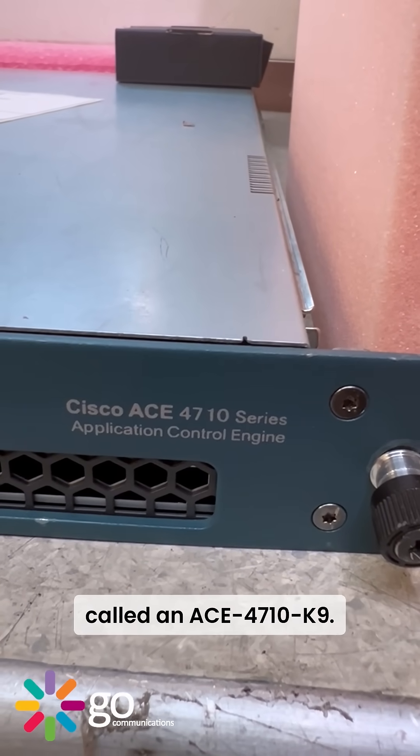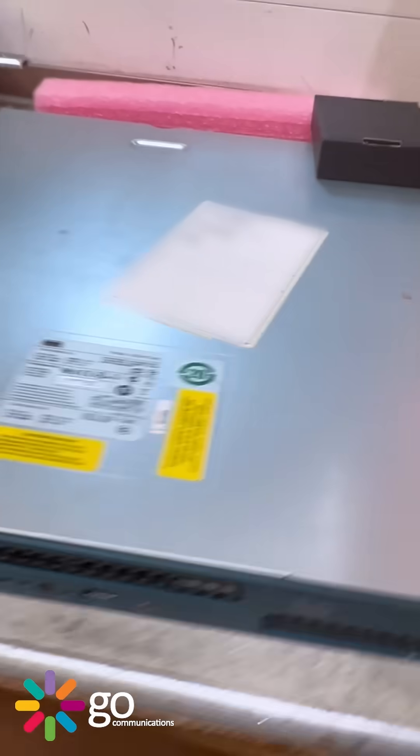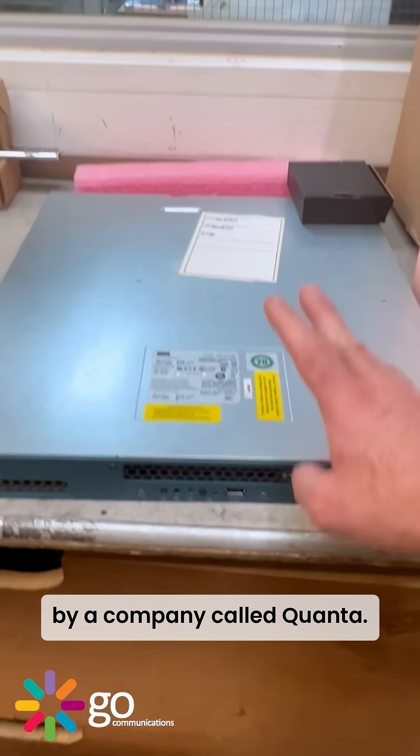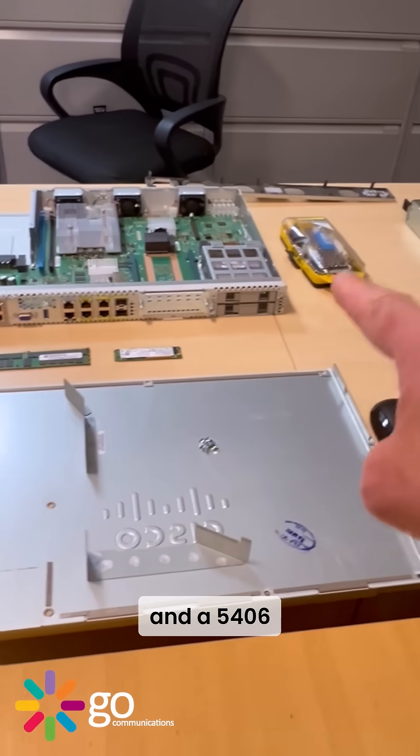An application control engine called an ACE 47 10k9 — does anyone know what that is? These were manufactured for Cisco by a company called Quanta. You can also get a 5408 and a 5406.